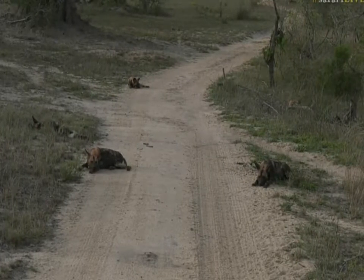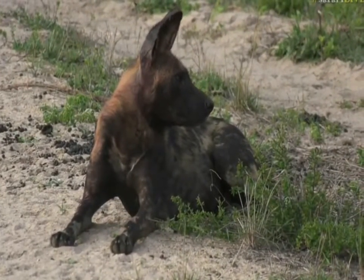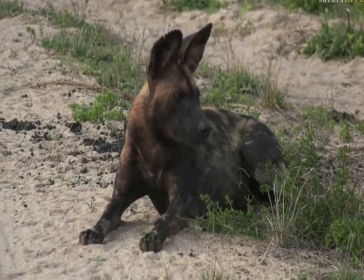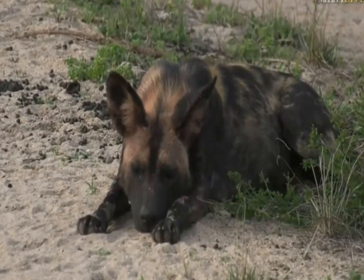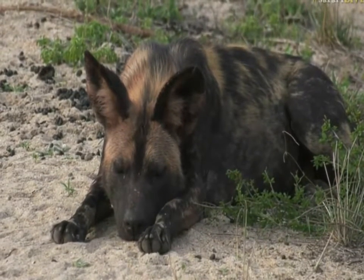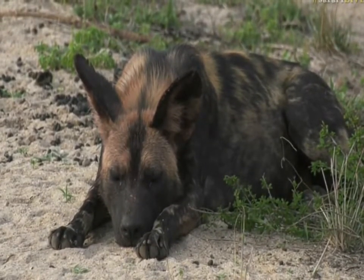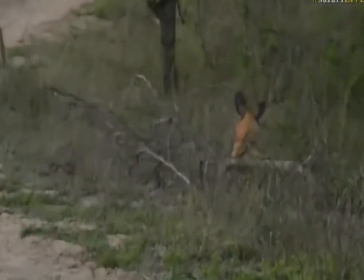They are the most incredible animals. When they're resting like this they look as though they're not really capable of much, but they are absolutely ruthless. Wild dogs are able to seriously hunt and bring down a large percentage of animals — they can be seriously destructive in certain areas, and it's why wild dogs are a tough animal to reintroduce. Not many people want wild dogs near their areas because of the heavy impact they have on animal species.